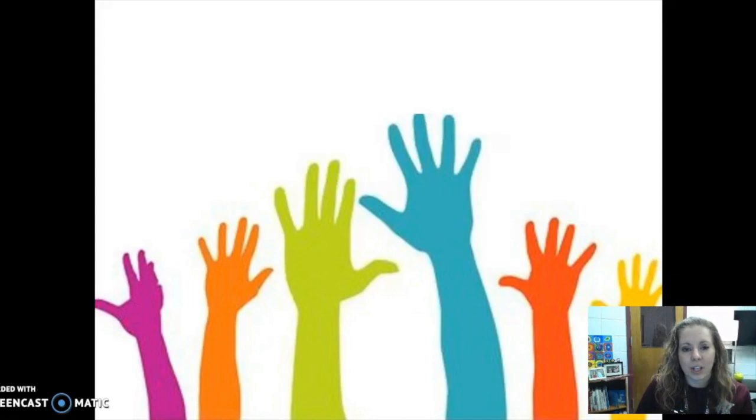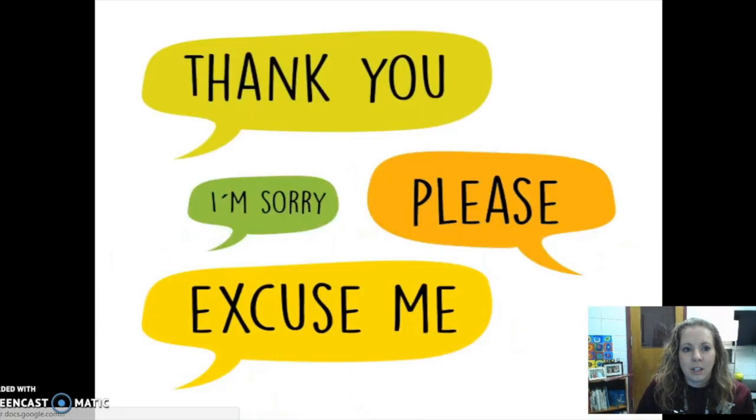Seek students' ideas, thoughts, and opinions. When you can probe or assign a task that sparks inquiry or interest on the part of the students, they're going to be more engaged. Courtesy: use phrases such as 'please' and 'thank you' to express courtesy to individual students. You might be surprised just how much this small act means to students — consider how much you appreciate small acts of kindness and respect.